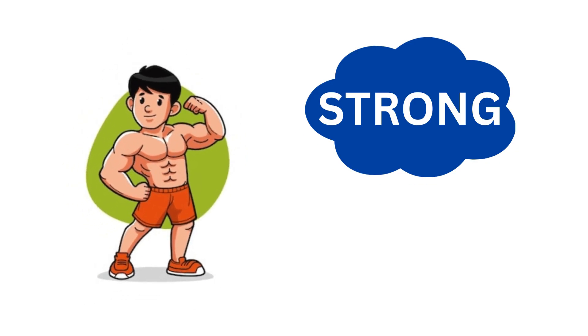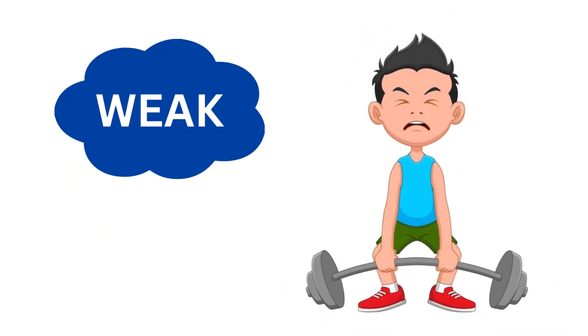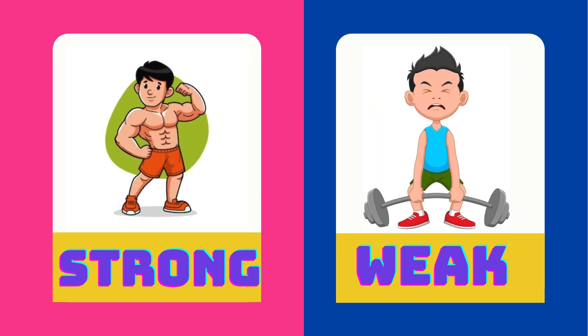Dany is strong. Tinto is weak. Strong is the opposite of weak.